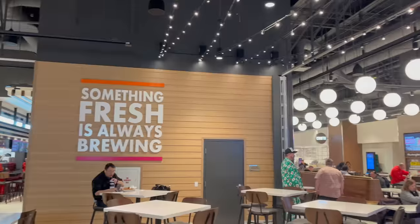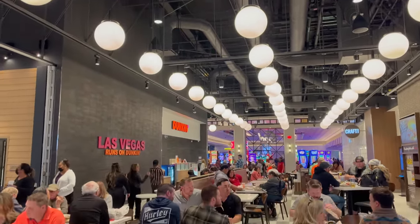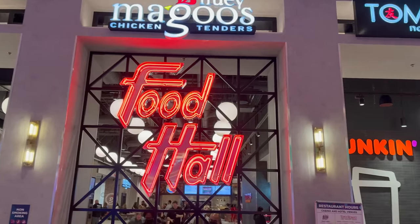Here we are seated at the food hall at the Fremont Hotel. I actually really like the vibe in here. It's really nice and vibrant. I like the tall ceilings and the super well-lit spaces. It's modern, it's inviting, it's a pretty cool place.